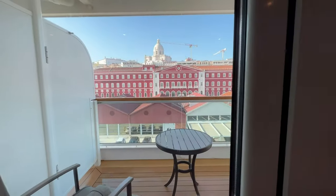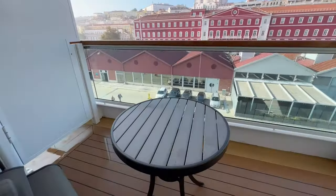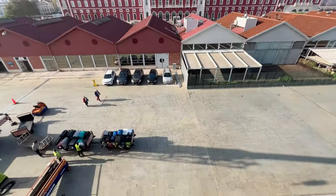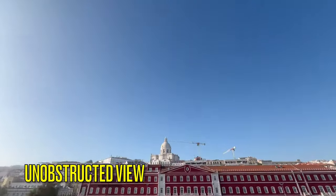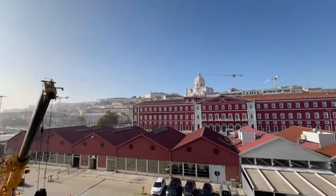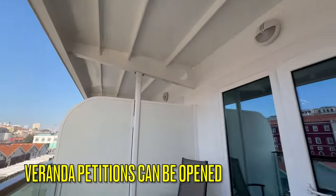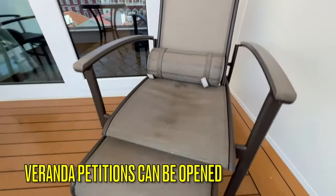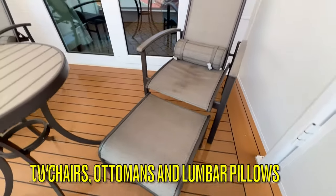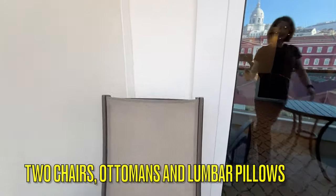The living space also comes with a full-size sofa that can be converted into a daybed if needed. Entry to the large veranda is via a swinging door. The view is unobstructed above and below this cabin. If traveling with friends or companions in adjacent cabins, ask your cabin steward to open the dividers between your verandas. On the veranda you'll find two high-back chairs with lumbar pillows and slide-under ottomans as well as a table.